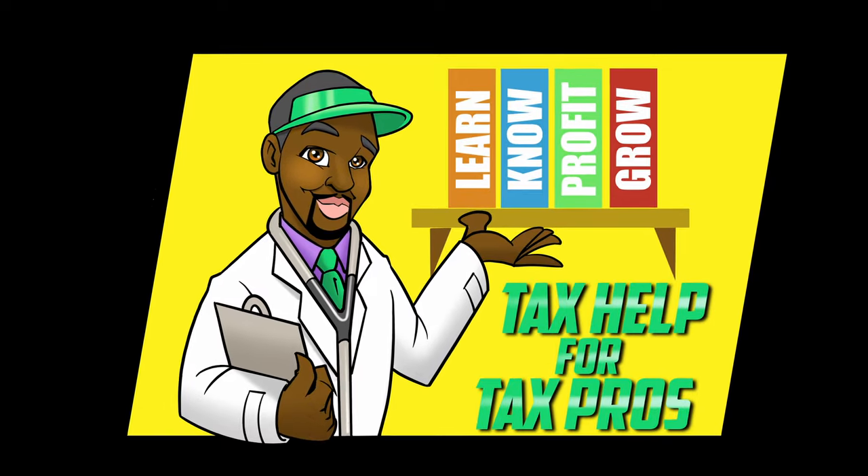If you're looking to start a tax business, what are the things that you actually need? Do you need an office, supplies, snacks for your clients, folders? What do you actually need versus what is nice to have? Having been a tax professional for over 20 years, here are the five things that I think you absolutely need in order to start your tax business.